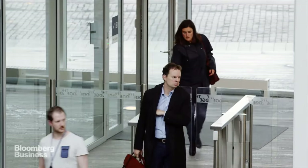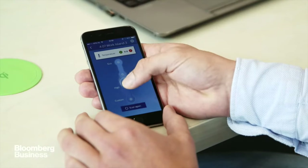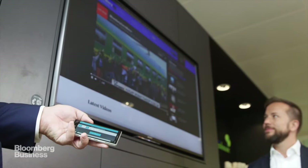The app knows your preferences, and when you arrive at your workspace, the lights dim or brighten based on your stored settings. And any of the building's massive flat screens can be instantly paired with an iPhone or a laptop.